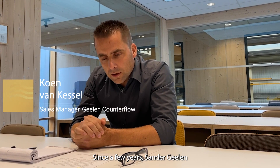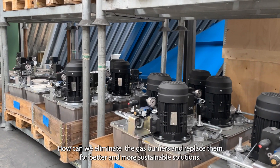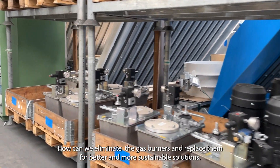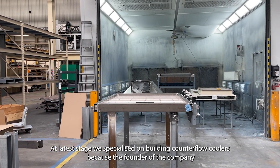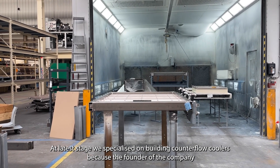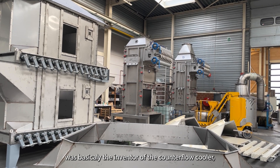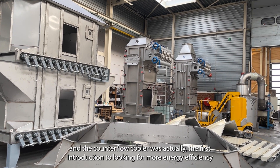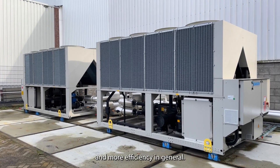Since a few years, Sandor Geelen pushed the R&D department to focus on how we can eliminate the gas burners and replace them with a better and more sustainable solution. At a later stage, they specialized in building counterflow coolers, as the founder of the company was also the inventor of the counterflow cooler. This was already the first introduction to looking for more energy efficiency in general.